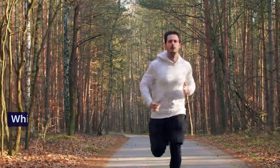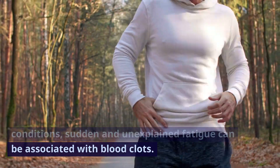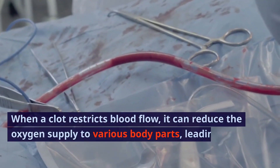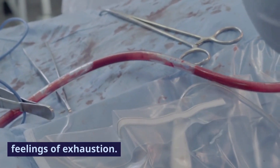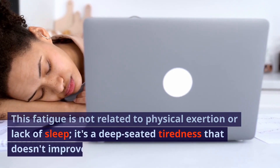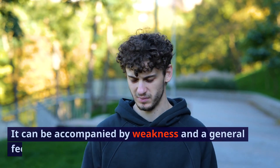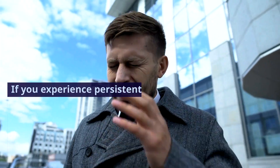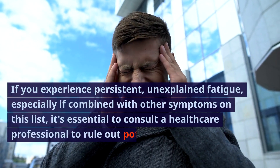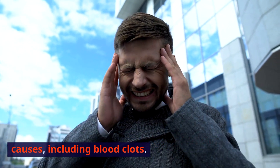Sign 10: Unexplained fatigue. Sudden and unexplained fatigue can be associated with blood clots. When a clot restricts blood flow, it can reduce oxygen supply to various body parts, leading to feelings of exhaustion. This fatigue is not related to physical exertion or lack of sleep — it's a deep-seated tiredness that doesn't improve with rest, and can be accompanied by weakness and a general feeling of malaise. If you experience persistent, unexplained fatigue, especially combined with other symptoms on this list, consult a healthcare professional to rule out blood clots.